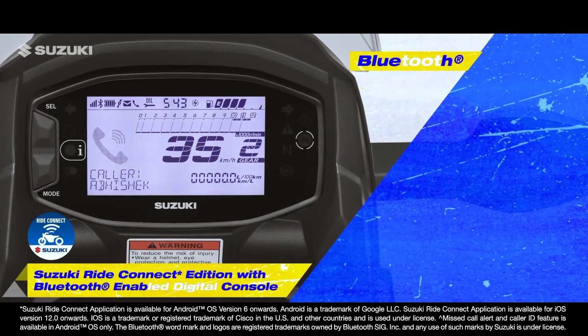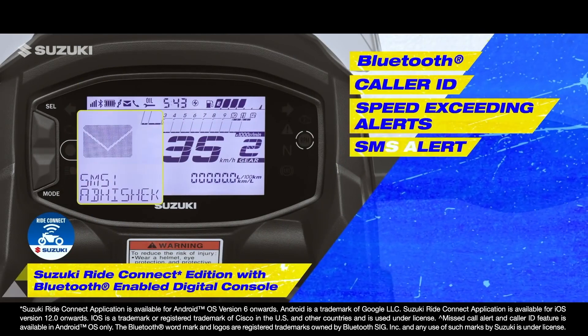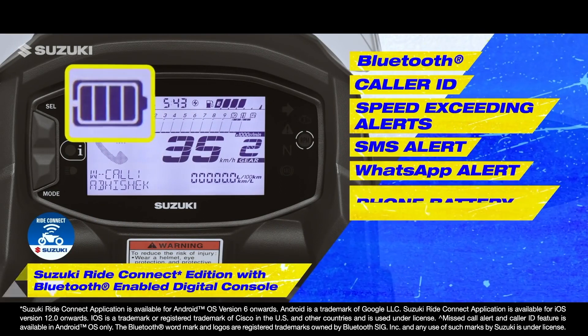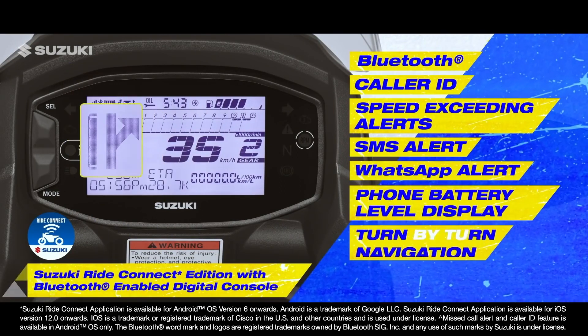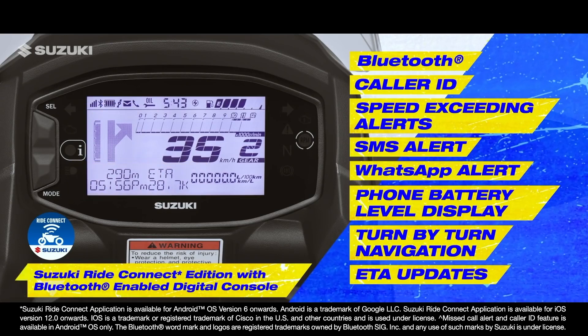Advanced features like Bluetooth, Caller ID, Speed Exceeding Alerts, SMS, WhatsApp, Phone Battery Indicator, Turn-by-Turn Navigation, and ETA updates are offered with Suzuki Ride Connect.